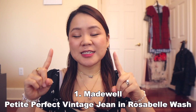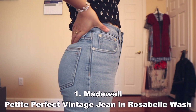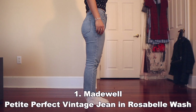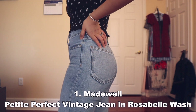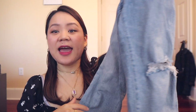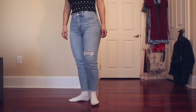The first jean is the Madewell Petite Perfect Vintage Jean in Rosabelle Wash, Comfort Stretch Edition. These are so flattering for spring and summer and they literally never go out of style. It has a waist-accentuating high-rise and tapered legs — these are mom jeans. This pair was crafted with a touch of stretch for a comfy feel. You can see by the wash it's very vintage inspired, with just a hint of distressing on the legs and at the feet. I would say this is heavyweight, very durable, and really high quality.